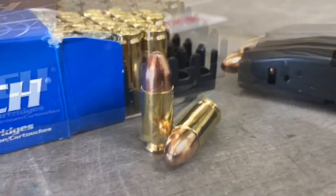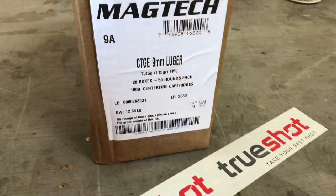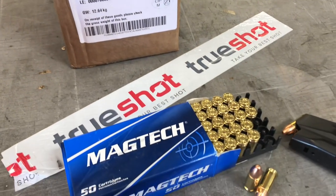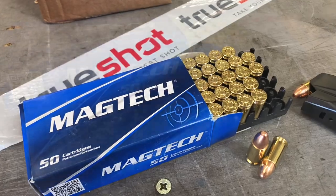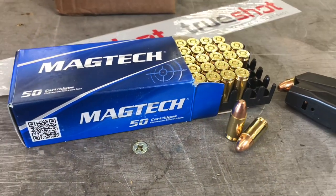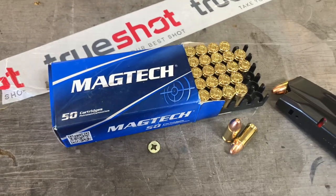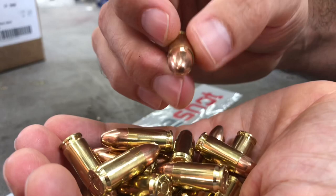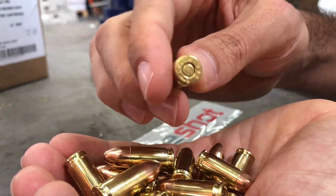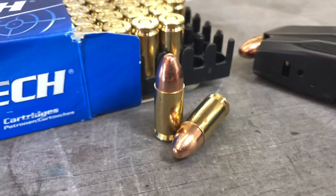Their ammunition is built to SAAMI specification, which creates the standards for safety, interchangeability, reliability, and quality. Magtech ammunition is part of CBC Defense ammunition and is exported to over 130 countries around the world, meeting the needs of military, law enforcement, and the commercial markets. CBC Defense has become one of the largest ammunition manufacturers in the world and is one of the largest suppliers of ammunition to NATO and allied forces worldwide.